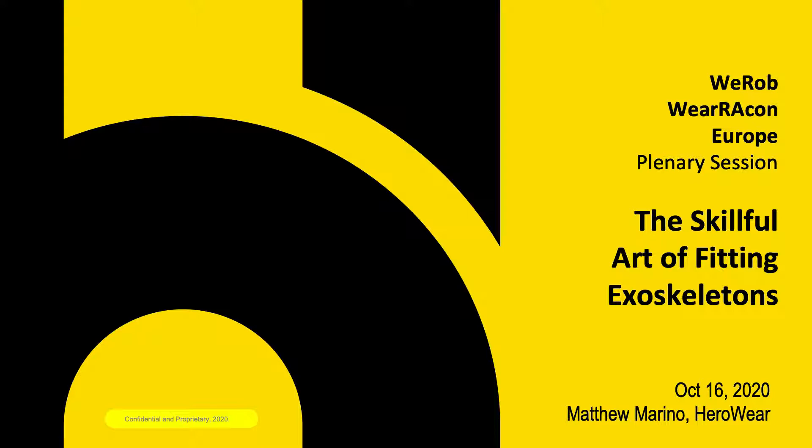My work at HeroWear is focused on helping people be successful with our exosuits. Part of this involves helping them learn to fit and adjust them. Exoskeleton technology must fit properly to be safe, reliable, and effective. Exoskeletons are very new to most people — many of our users have never worn one. While some are able to fit and adjust our exosuits themselves without training and practice, others need time to learn how to do it well.